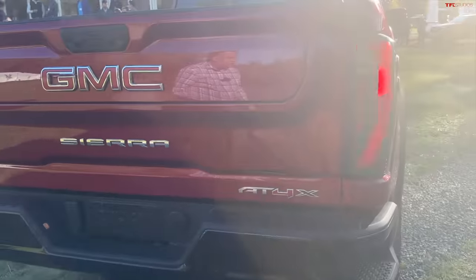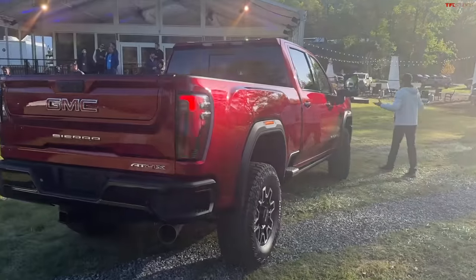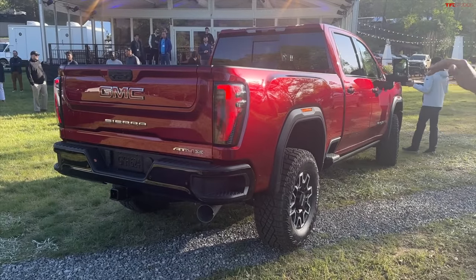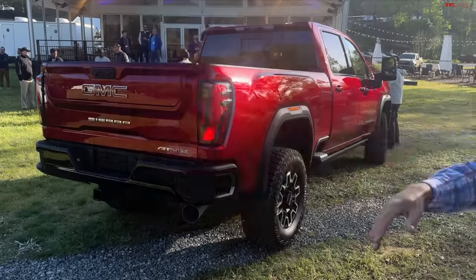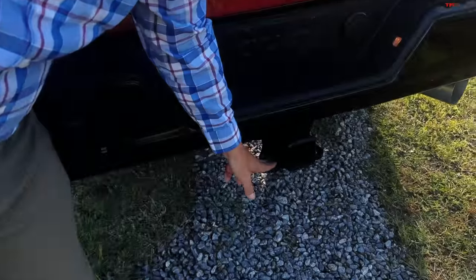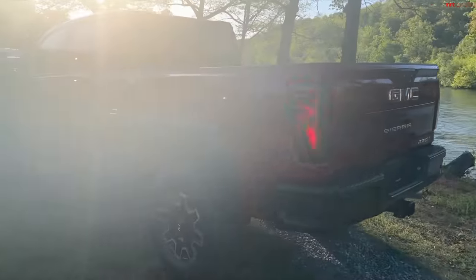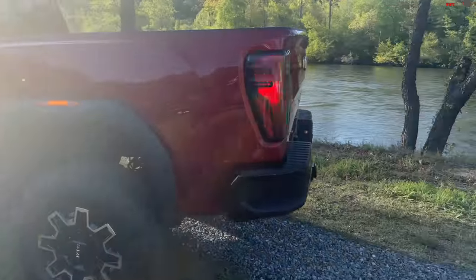They lifted the rear and the front — it's not just a leveling kit where you lift the front a little bit. They lifted both front and rear by about an inch and a half, so the whole truck sits about an inch and a half taller. They gave it up to 18,500 pounds of maximum towing. Payload wasn't mentioned today, but on the Silverado Heavy Duty ZR2 the payload is around 3,400 pounds for the gasoline version, so there might also be a gas version of this truck.